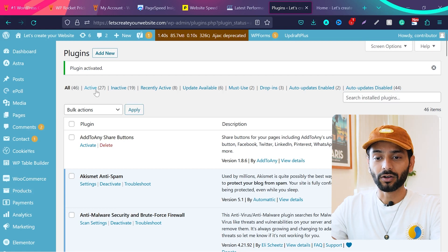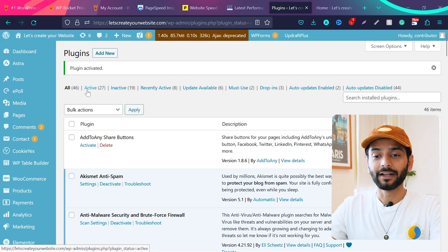I have 27 active plugins on the website and I'm using the Astra free theme.